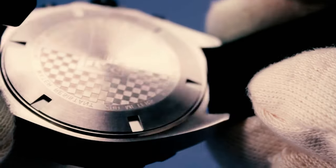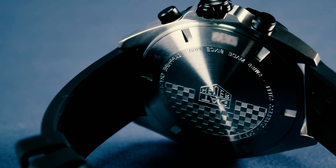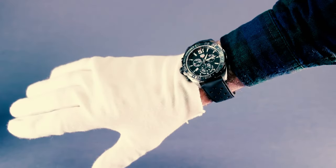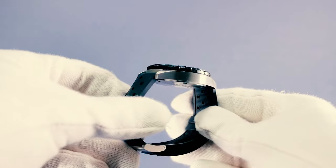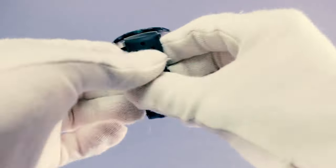The case back is engraved with the Red Bull F1 logo and the crystal is sapphire. This is a hefty, sturdy timepiece. Yes, TAG Heuer is as famously mainstream as entry-level BMWs, but they have more F1 heritage than half the car manufacturers currently competing.